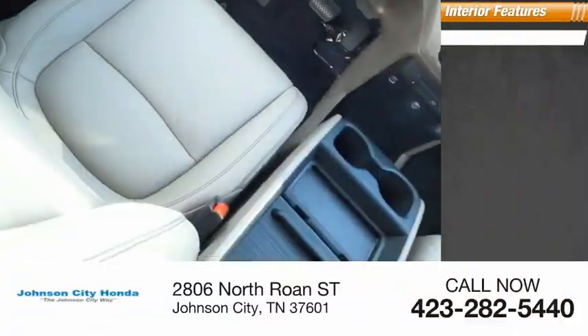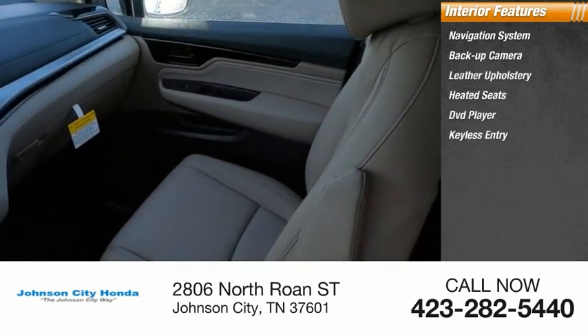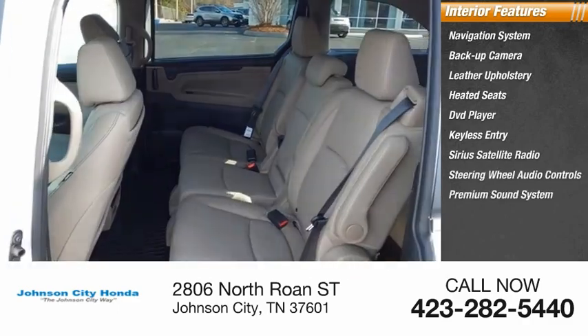Inside you'll find navigation system, backup camera, leather upholstery, heated seats, DVD player, keyless entry, Sirius satellite radio, steering wheel audio controls, premium sound system, and cruise control.